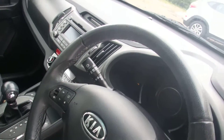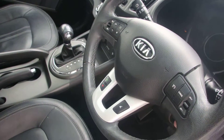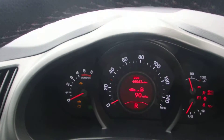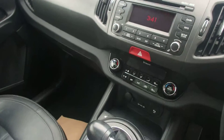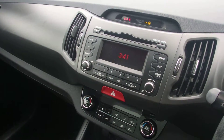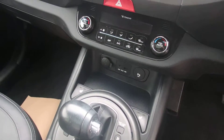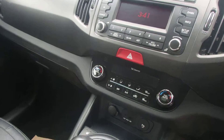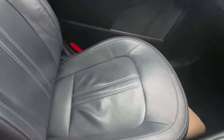With speed limiter and steering wheel controls for Bluetooth functionality. The car is down 45,062 miles. Radio with CD player and Bluetooth functionality along with USB and auxiliary ports and dual climate control. Automatic gearbox with heated front seats and leather interior.